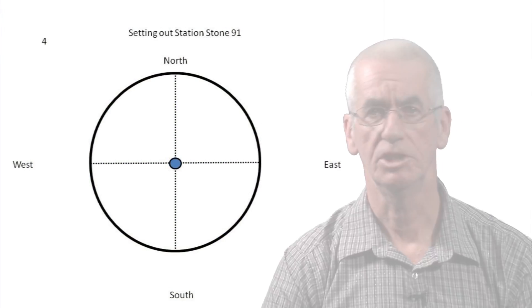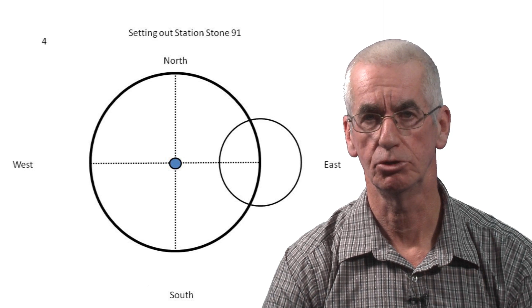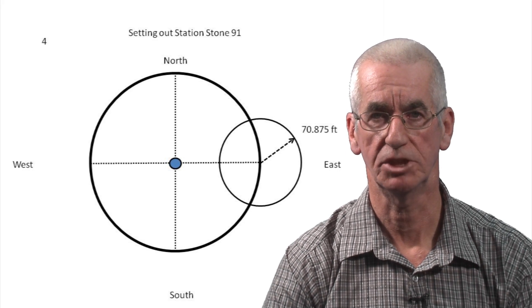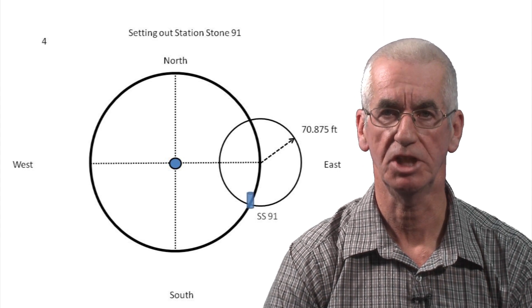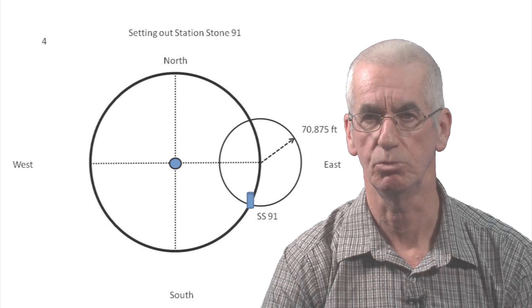The next step is now to put in place one of the station stones, and the stone we're going to put in place is stone number 91. Here is a geometrical explanation of what we are doing. We fold the 141 feet 9 inches length of rope in half, which gives us a length of just over 70 feet. We stand at the east cardinal point of the large circle and set out a second circle; where the second circle crosses the large circle at the southerly point we place station stone 91.